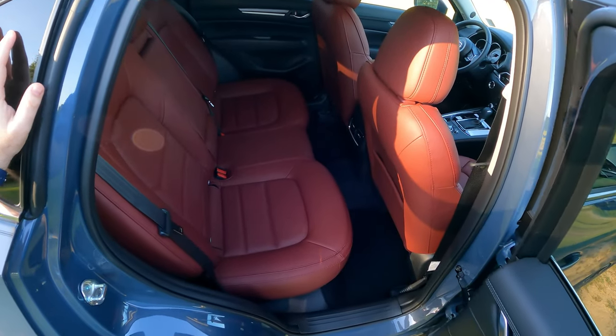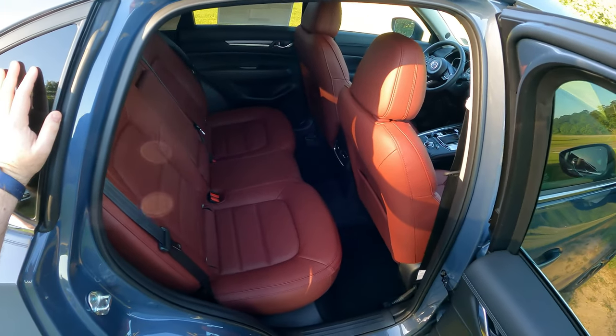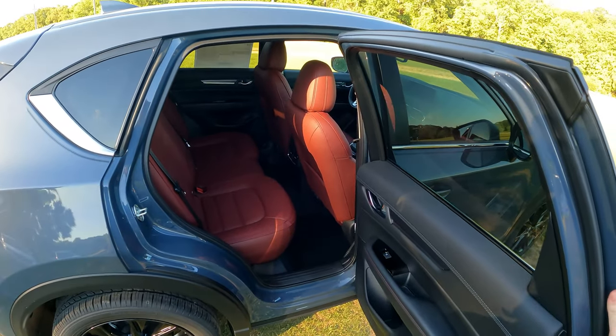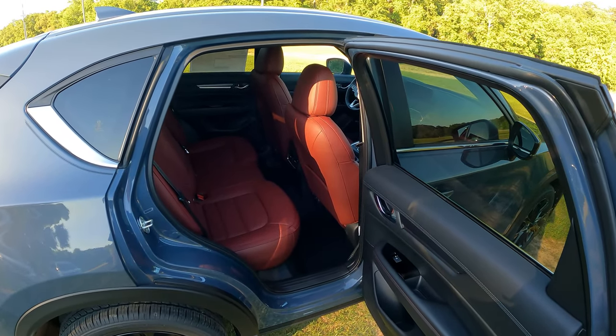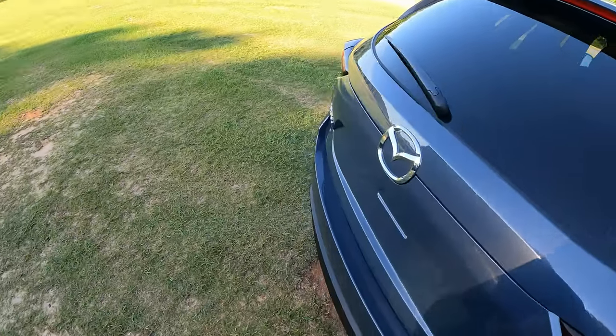Here's the beautiful red leather interior. I know I've shown this a lot in other videos, but this point of view is something I'm trying new, and I'm still just as in love with this red leather as the first time I saw it.